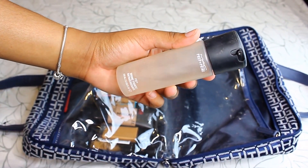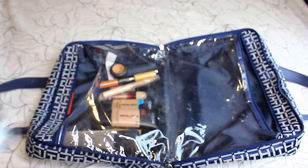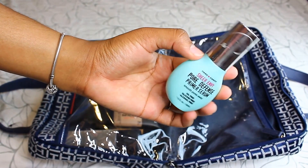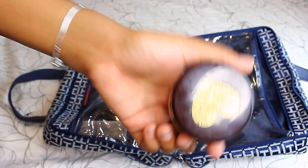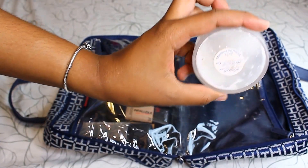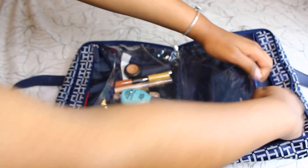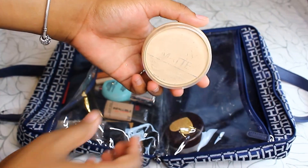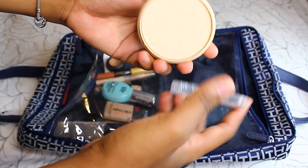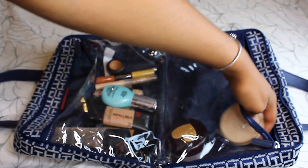This is my Mario Badescu spray — I always have to take it with me. This is just a regular primer I use: the Hard Candy Pure Defense primer serum. This is my RCMA powder, which I put in a Maybelline powder case because it's so messy. And this is my Rimmel powder — I love it, it's translucent so it matches every skin tone.